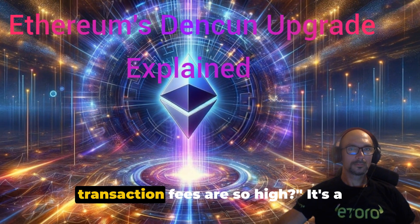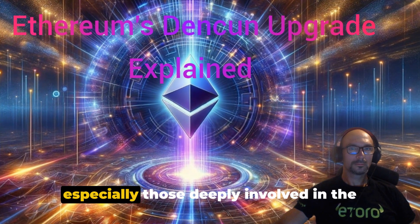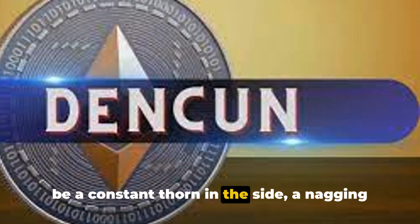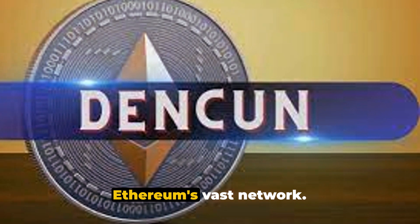Have you ever wondered why Ethereum transaction fees are so high? It's a question that's been on the minds of many, especially those deeply involved in the world of cryptocurrencies. With each transaction, the cost seems to be a constant thorn in the side, a nagging concern that hinders the full potential of Ethereum's vast network.